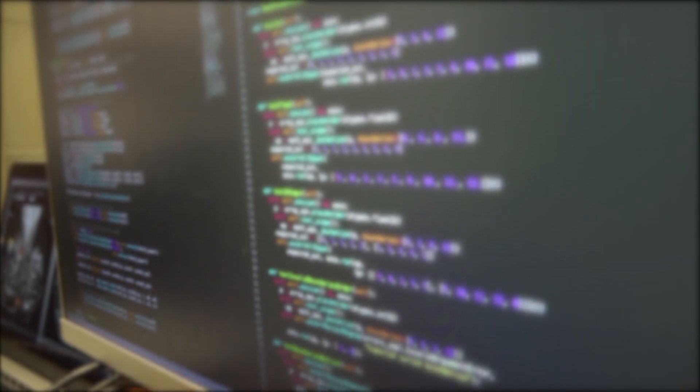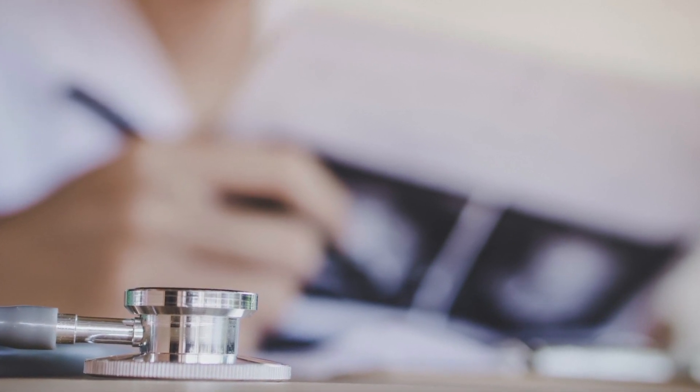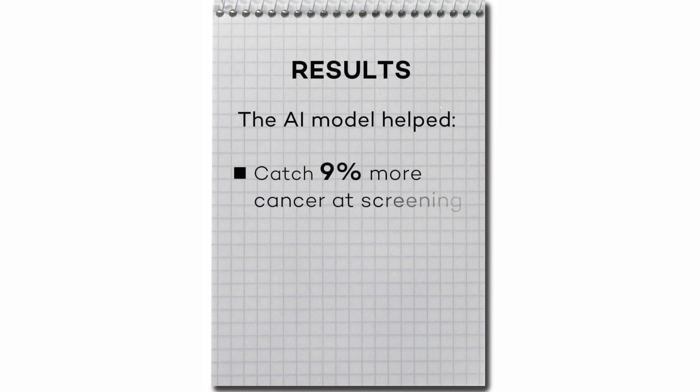After many, many iterations and through trial and error, it will eventually learn to get things right. We had six radiologists look at all these cases and decide whether they thought cancer was present or not. We had the algorithm do the same task, but it did much better. The most exciting part of this work is that we're able to catch 9% more cancer at screening.